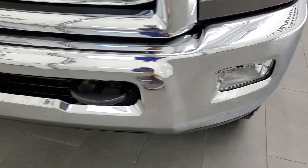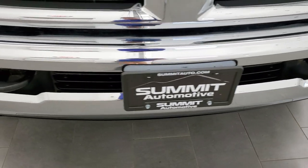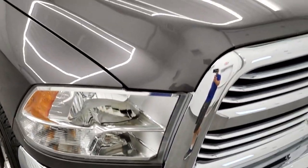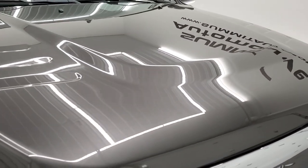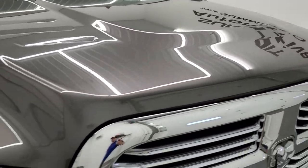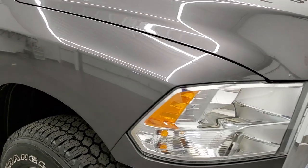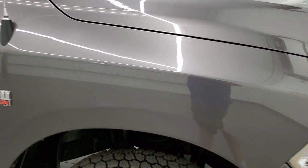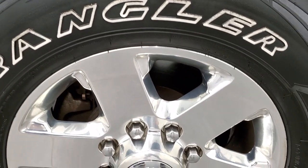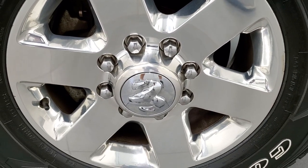Factory fog lights. Front bumper is in excellent shape — I didn't see any dents or dings on that. The hood is in really nice shape as well. Passenger side front fender looks really good too, and the passenger side rim has no major scuffs or scrapes on there.